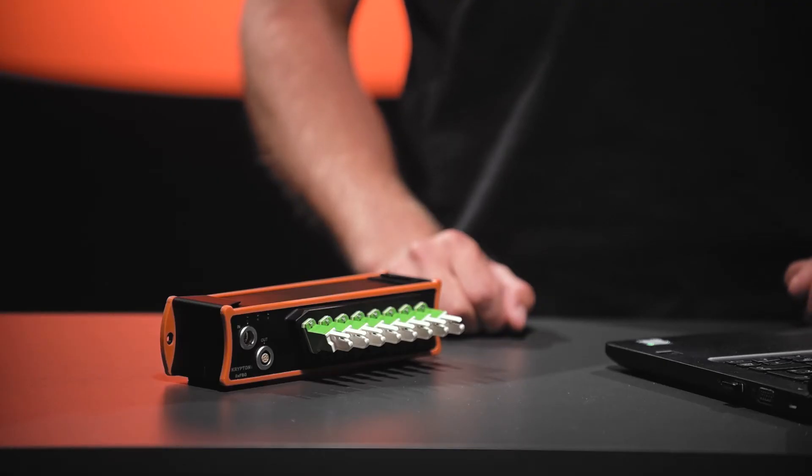In demanding setups with high electrical interference, high voltages, or very long distances between measurement points, you can use optical temperature sensors. The newest Krypton 8xFBG ensures temperature measurements with sensors kilometers away from the data acquisition module.